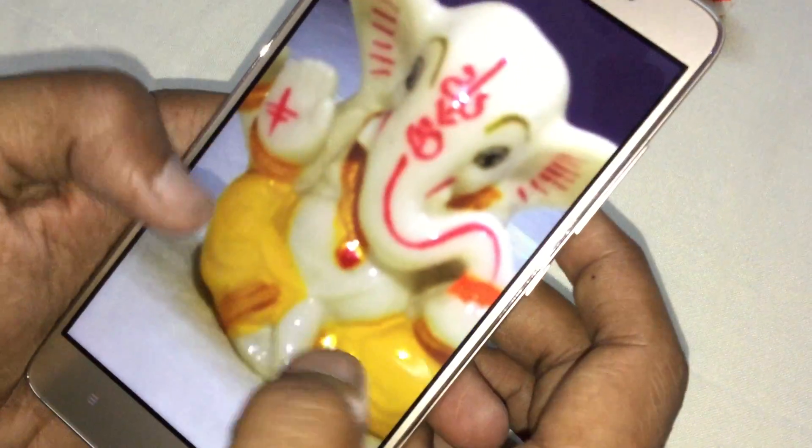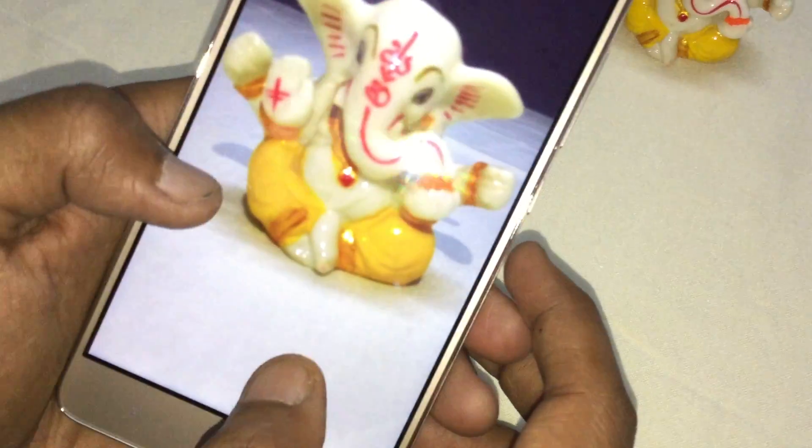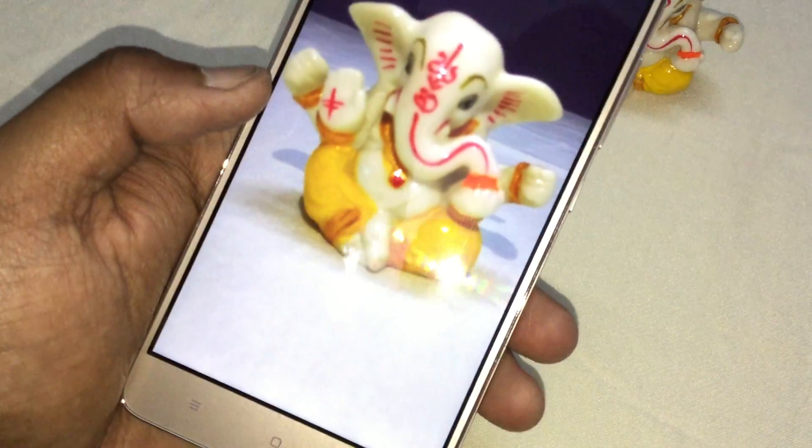And here is the gallery. The 16MP camera is doing a quite good job. Thank you for watching.